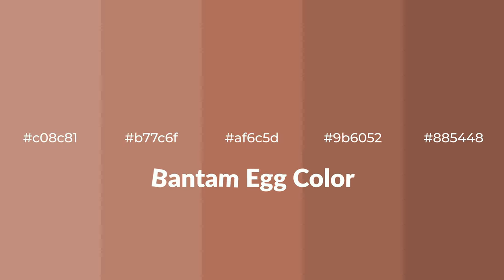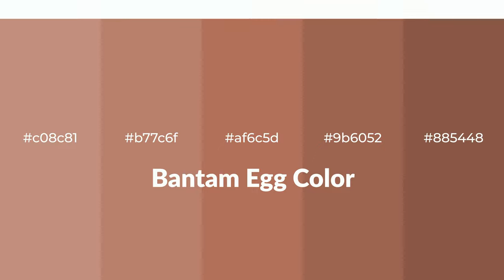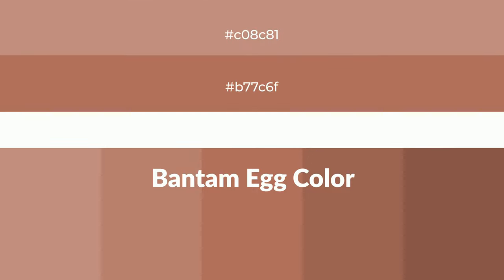Warm Shades of Bantam Egg Color with Red Hue. For your next project, to generate tints of a color, we add white to the color. Tints create light and exquisite emotions.